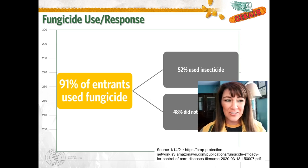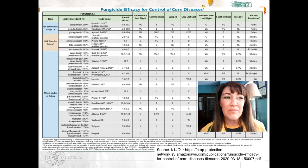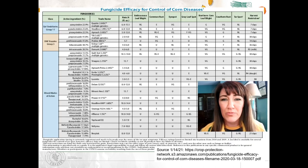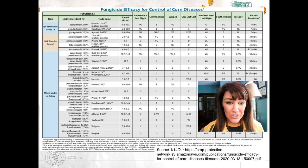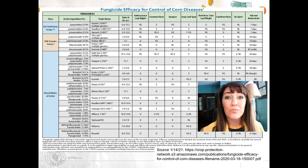Next up, fungicide use. As you can see, 91% of our entrants did use a fungicide in the system, about half and half with insecticide use. Fungicide use is readily adopted, and we've seen the returns with our disease spectrums continuously changing. It's just becoming a standard practice. Not all fungicides are created the same — I reference the Crop Protection Network as a great resource for evaluating what fungicide product to use. There's a disease spectrum, wonderful plant health benefits helping with late season stalks and standability. There are differences in mode of action, so I encourage everyone to understand what their spectrum is in regards to the product they're investing in.